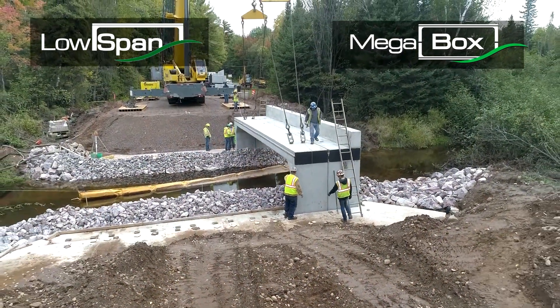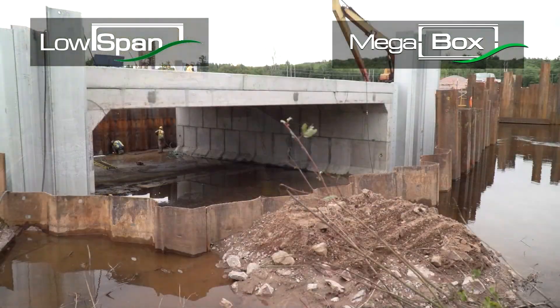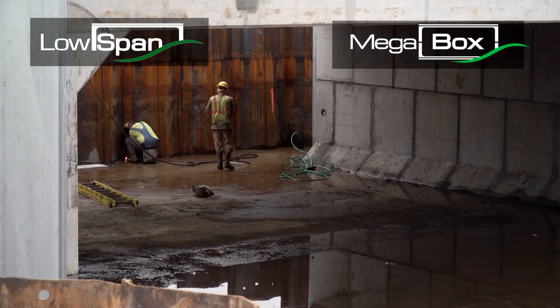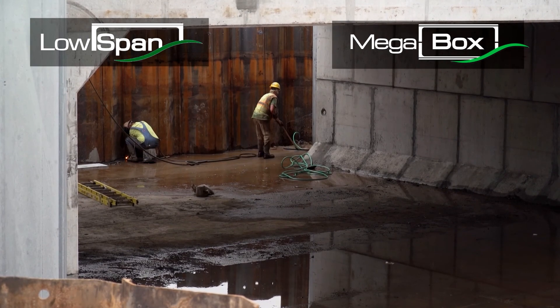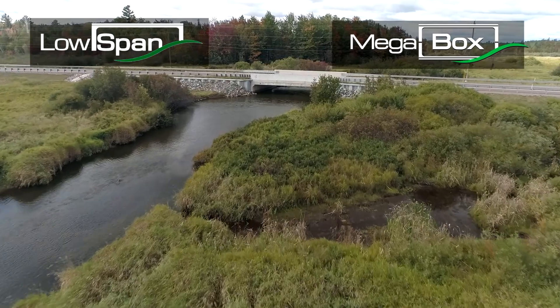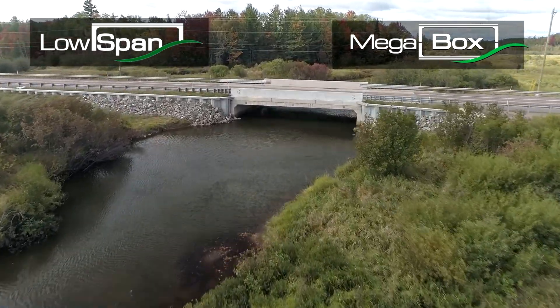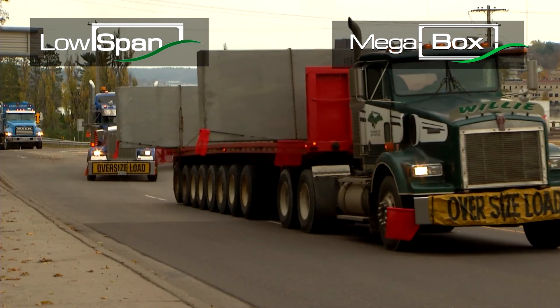Mega box pre-stressed clamshell style four-sided box culverts likewise provide significantly longer and taller spans than presently available conventionally reinforced one-piece four-sided precast box culverts. Since they are produced and field assembled in a sectional clamshell style, the span lengths can be considerably longer with larger rises and still be transported and erected in a conventional manner.